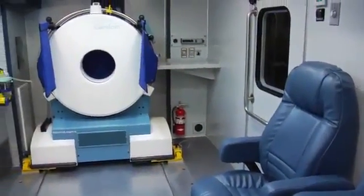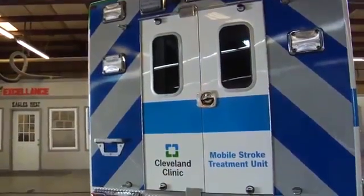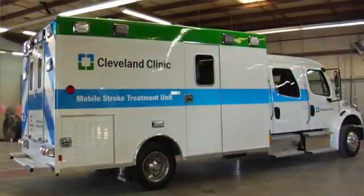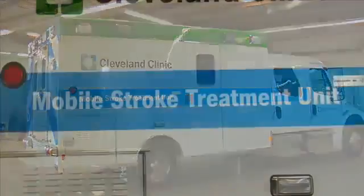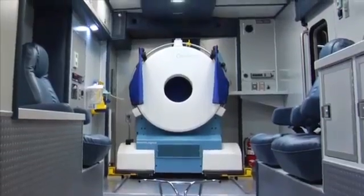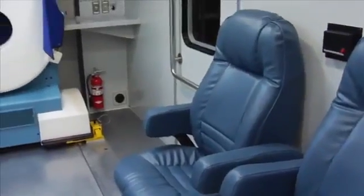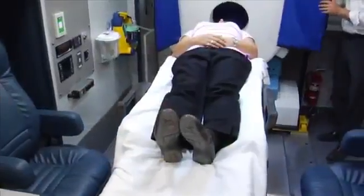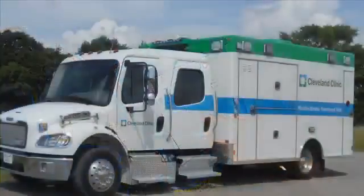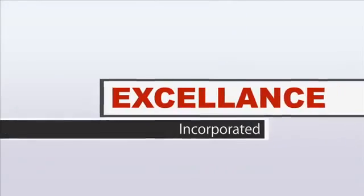Excellence Incorporated is proud to be a leader in the industry of specialized ambulance apparatus. With this vehicle, we have set a high standard for what an emergency mobile stroke treatment unit should be. We have implemented new technologies and functions while still maintaining the standards that have made Excellence the highest quality ambulance manufacturer in the world. This mobile stroke treatment unit is on the leading edge of specialized emergency response and stroke treatment, and is a prime example of our dedication to providing the emergency responder with the safest, most advanced vehicles in the industry.